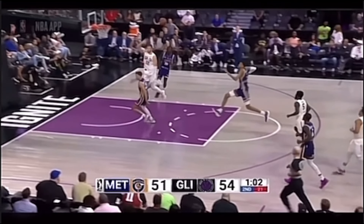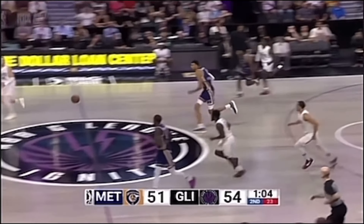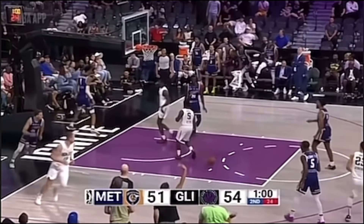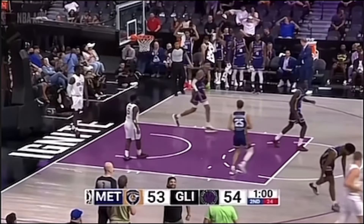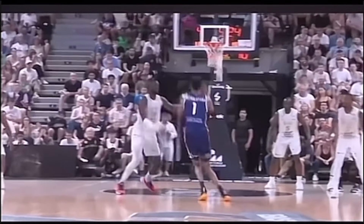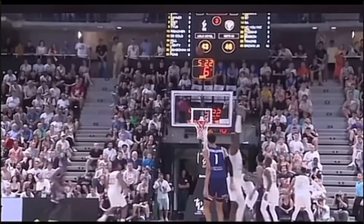I bet you've seen a lot of great dunks, but watch as Wembanyama absolutely smashes the rim right here off a lob. On this play, he takes an unbelievable step-back three and drains it over his defender.